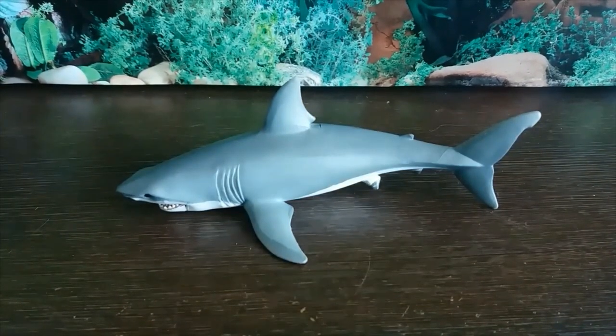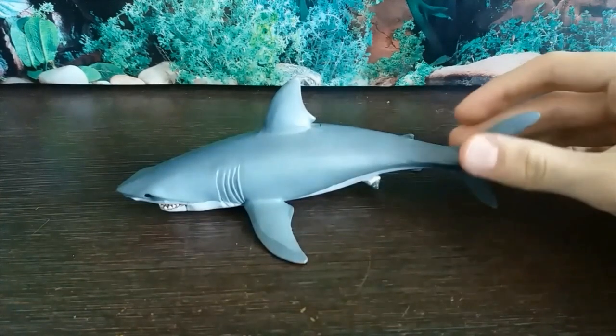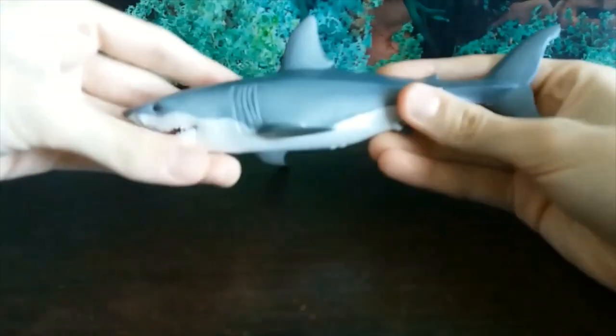Hey guys, it's HodgePodge here and welcome to Shark Week 2019. To celebrate Shark Week, we are going to be doing some special shark figure reviews for the entire week — at least four, one for each of the four big companies: Papo, Schleich, Safari, and Collector. Without further ado, let's start off with the Papo Great White Shark.